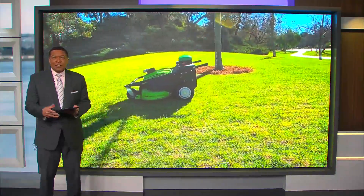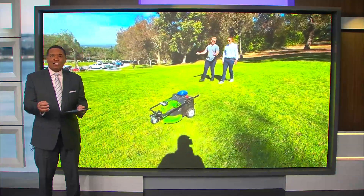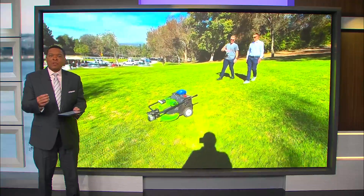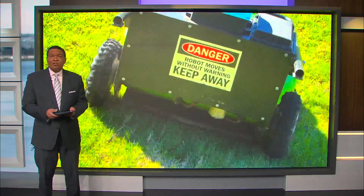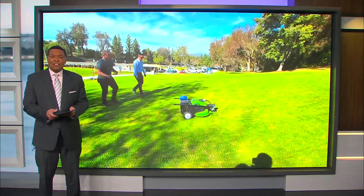Welcome back. New tonight in TechSmart: developers keep finding new ways to use AI. Now it's being used to help with yard work. Rich DeMuro takes a look at a new lawnmower cutting the grass on its own.